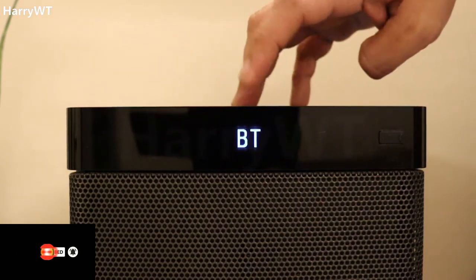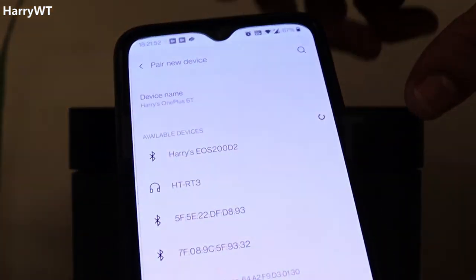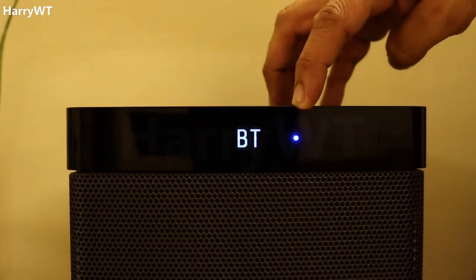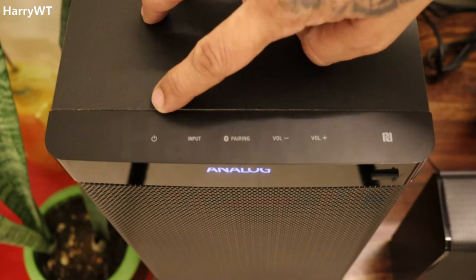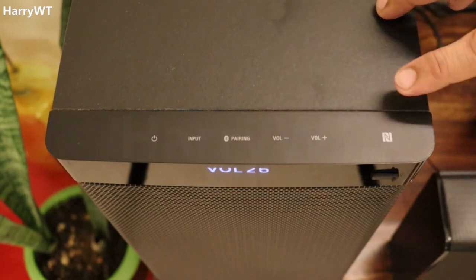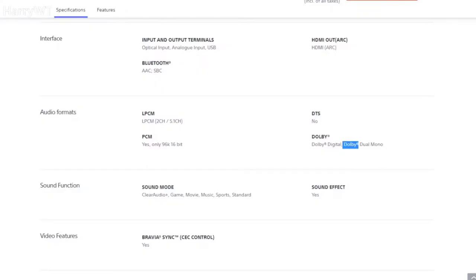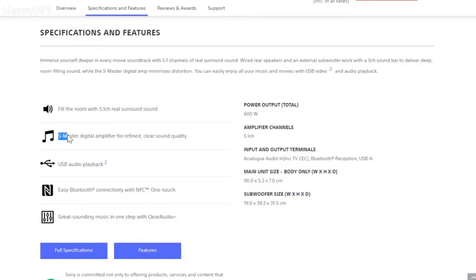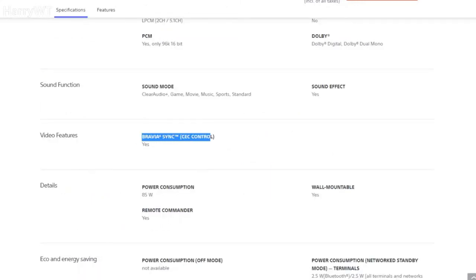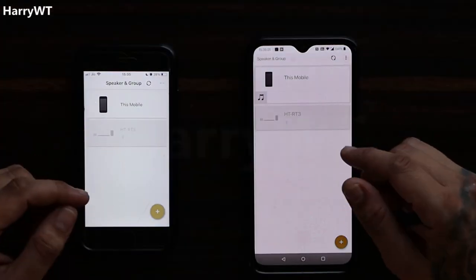At the front of the subwoofer we find a USB port to connect a pen drive, a remote control sensor, a front panel display, and a blue LED indicator that flashes while pairing a Bluetooth device and becomes stable once the connection is established. The Bluetooth version is 4.2. On top of the subwoofer are touch-sensitive power, input, Bluetooth pairing, and volume buttons, along with an NFC pairing area. Other features include Dolby Digital, Dolby Dual Mono, Clear Audio+, S-Master digital amplifier, Bravia Sync, and support for Sony's Music Center app on both Apple and Android devices.